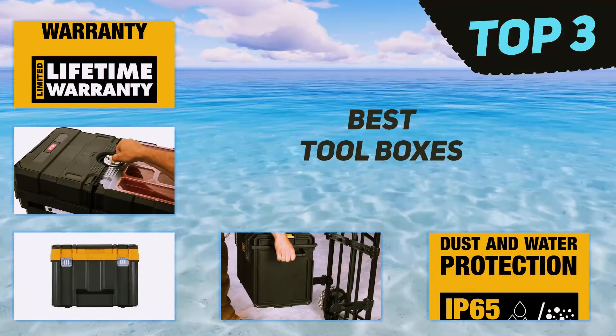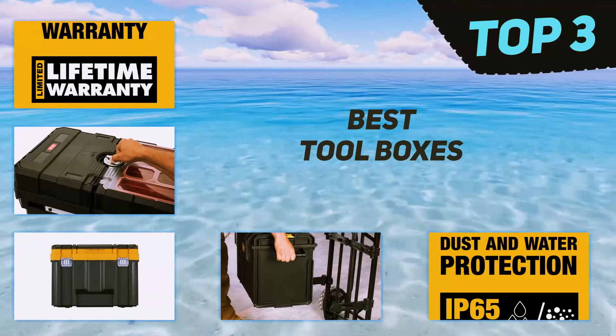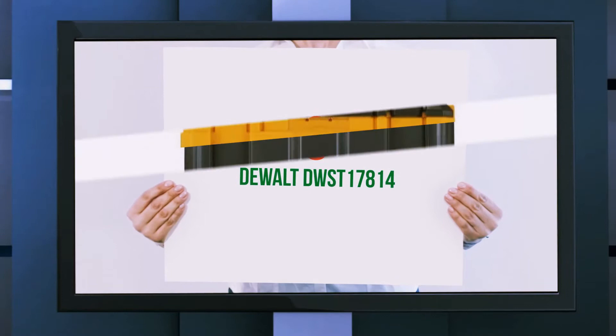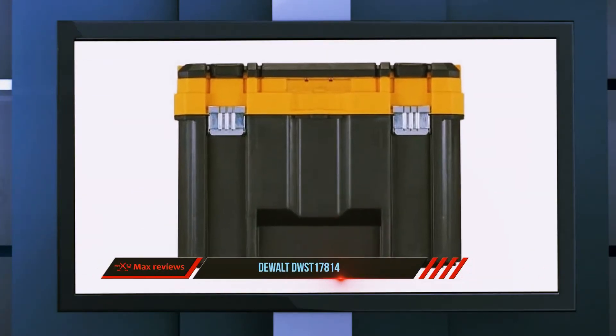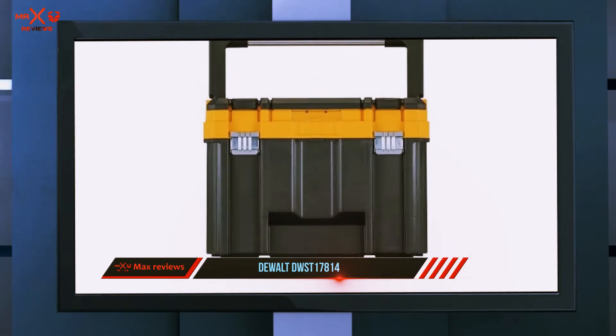In today's video we're going to check out the top three best toolboxes. Starting at number three, the Dewalt DWST17814 — another very spacious device from the house of Dewalt.